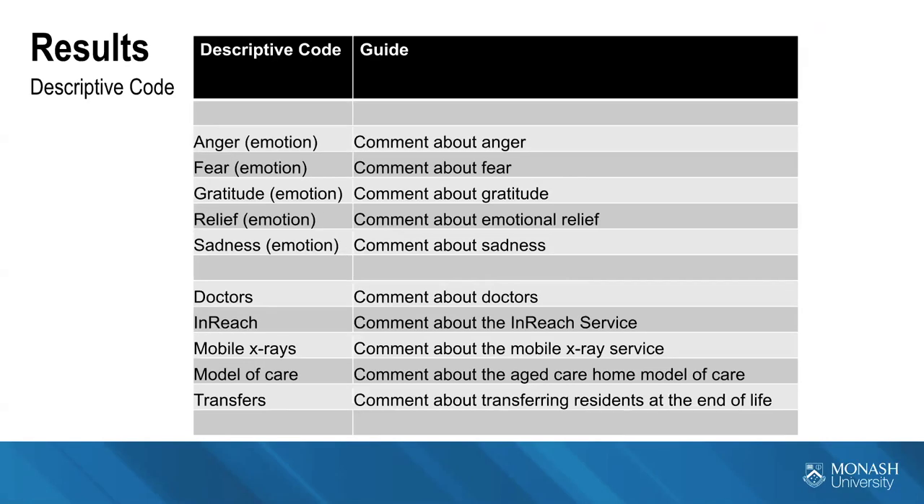Descriptive coding is a very literal way of going through the transcripts to analyse what people have said. This is a subset of the descriptive coding guide developed thus far. I've grouped the two most obvious themes from the descriptive codes. The first is the emotion that comes out towards the end of life — anger, fear, gratitude, relief and sadness. When somebody comments about fear, it gets coded as fear.